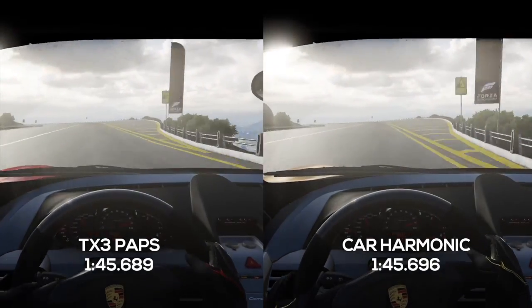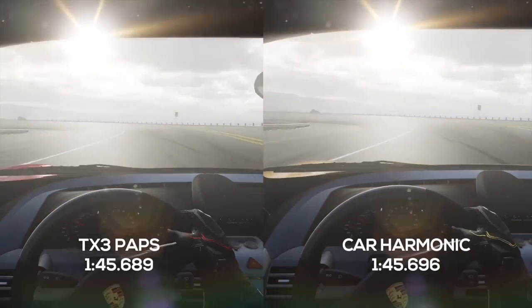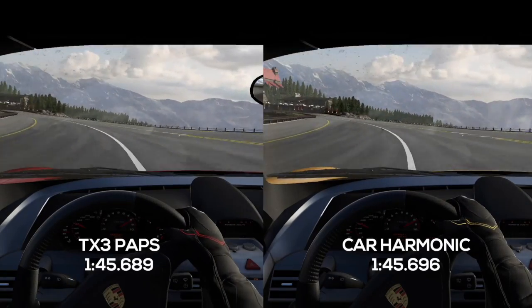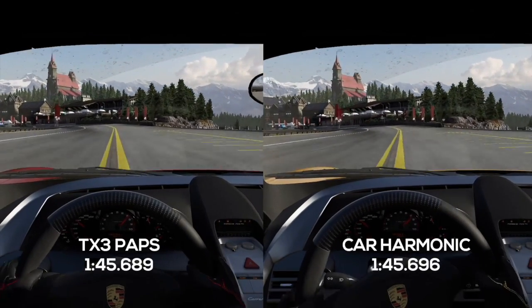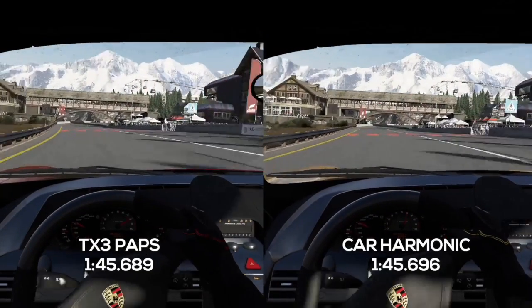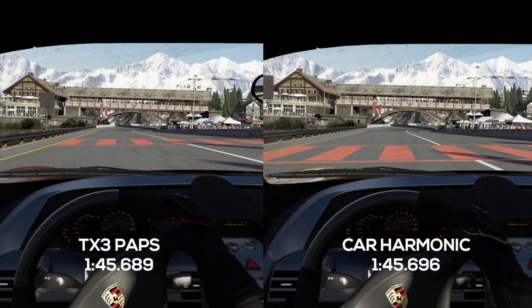Harmonic is going to keep that lead. This is a very tricky braking zone now through the left-hander — don't run too wide, the track limit there is the yellow line. And the two of them now into this left-hander. Taking another look, you can see CAR Harmonic has maintained that one car-length lead throughout that middle section.